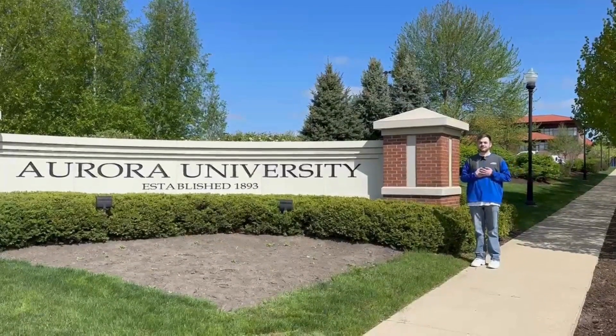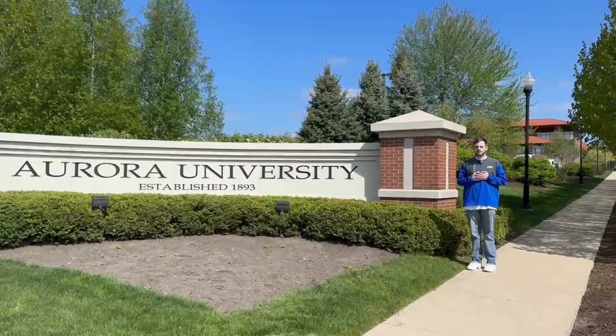Welcome to AU! I'm Mason Brower and today I'll be taking you on a tour of our campus.